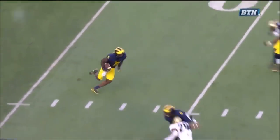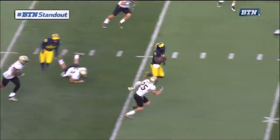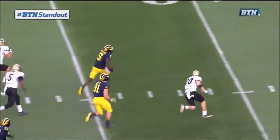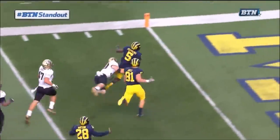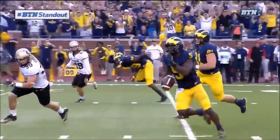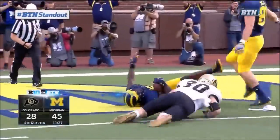Did I mention that he's pretty good? I don't know if we mentioned that yet. We were subtle about it — just as subtle as he is. What a play by one of the most electric players in college football this year, Jabril Peppers. 54-yard punt return for the touchdown, by 14. A BTN standout, really standing out — Jabril Peppers. 54 yards for six. Peppers electrifying the crowd in Ann Arbor.